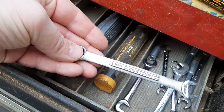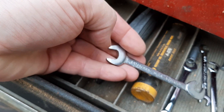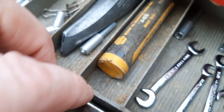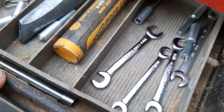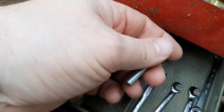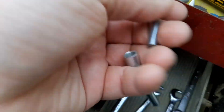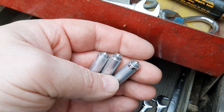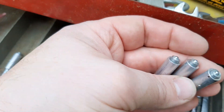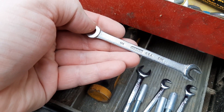This drawer here we have a Craftsman 10 millimeter, an Armstrong, little angled — probably like an ignition wrench. We got a few more Craftsman ignition wrenches in there. Not really sure what these are — they all look like to be the same size, so I'm not sure what those are. If you know, feel free to drop it in the comments. And then one more wrench in here, just an Allen USA though.